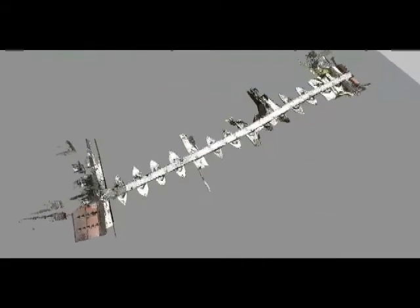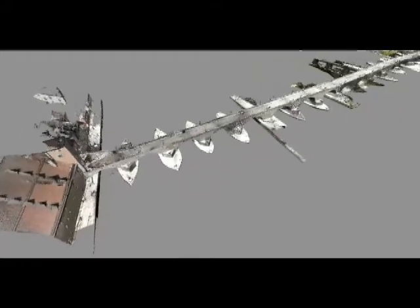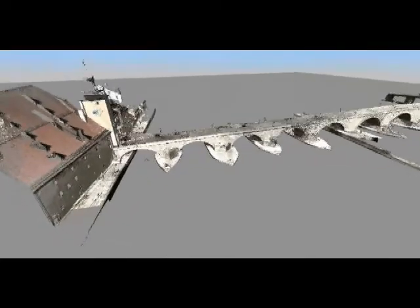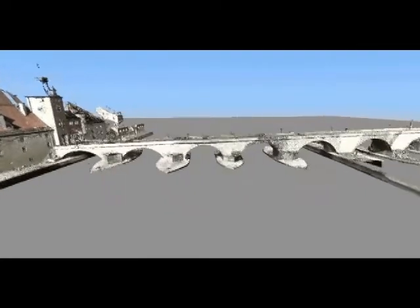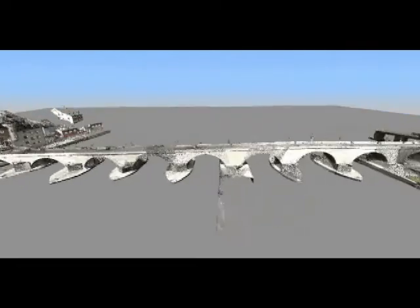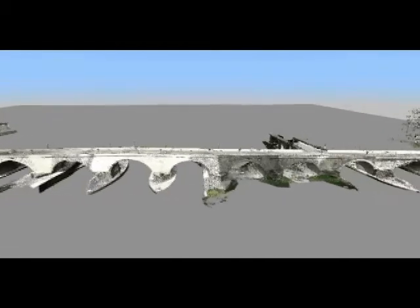The stone bridge of Regensburg was chosen for digital preservation because of its long important history, which is now threatened by both time and man. Built over 11 years from 1136 to 1147 Common Era, the bridge was needed as the only crossing at this northernmost point of the Danube River, making it vital for both travelers and merchants moving from Vienna to Ulm and as one of the only links between northern France and much of the rest of Europe.